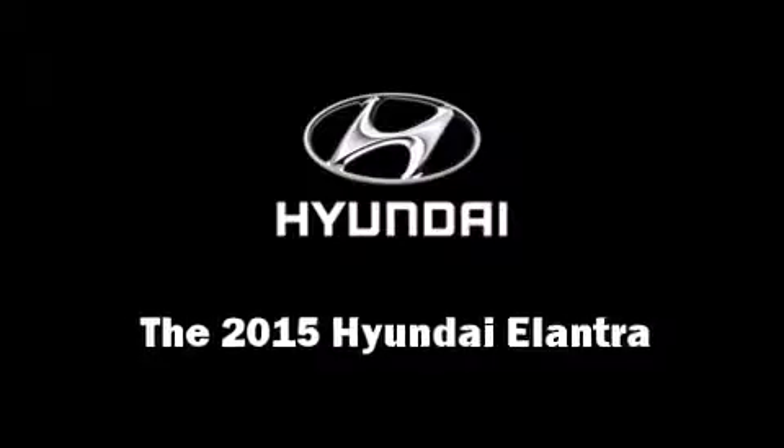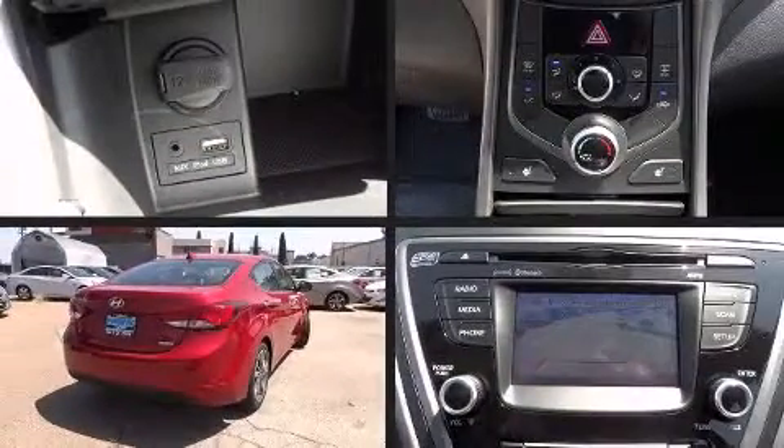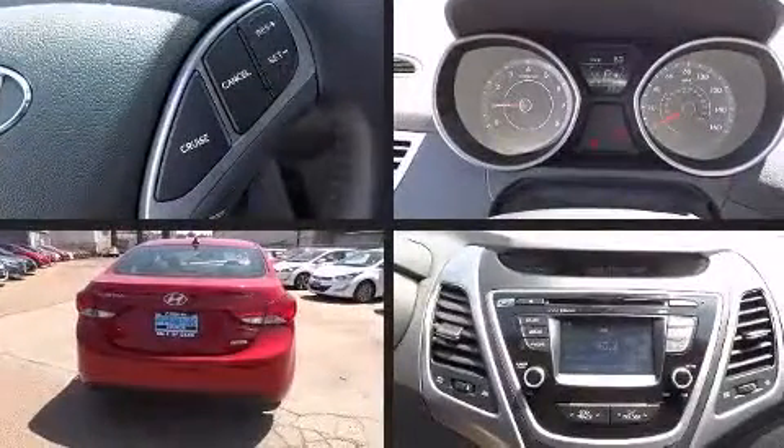Step into the 2015 Hyundai Elantra. This four-door, five-passenger sedan is ready to drive off the showroom floor.